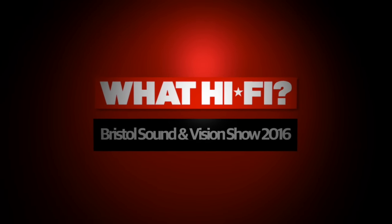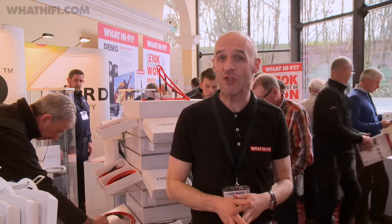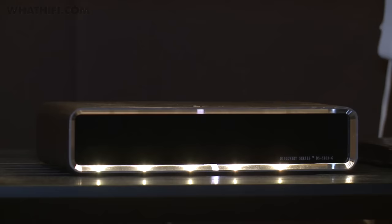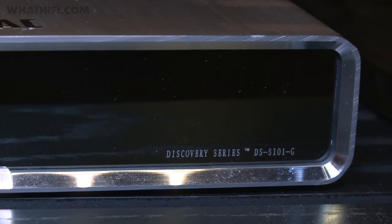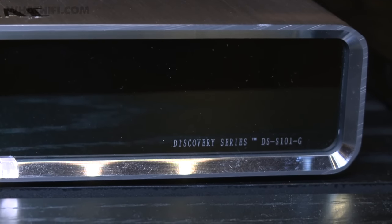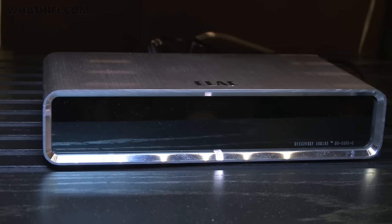We're here in Bristol and these are yet more highlights of the Sound & Vision Show 2016. This is ELAC's Discovery Music Server, or DSS101 if you're not a fan of actual words. It's a portal to your digital music stored on NAS or USB drive, or access via Tidal without the need for a computer.